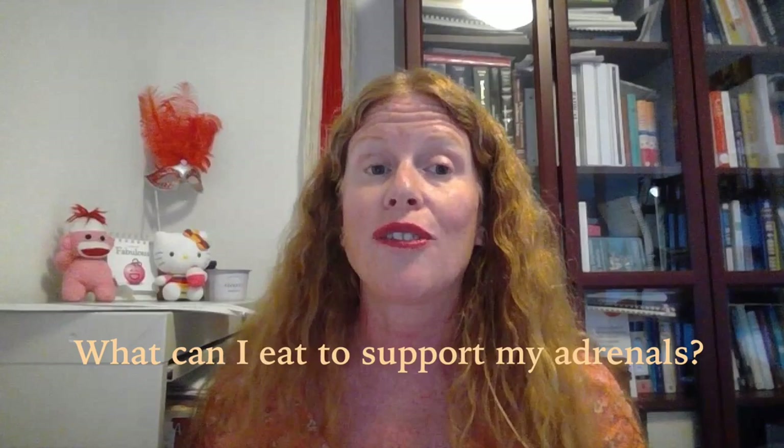Hey everyone, welcome to Women's Health Network. I'm Dr. Sharon Stills, one of your physician experts over here. Excited as always to be here with you and share little tidbits of knowledge, and today we're going to talk about something that all of my patients are always asking me about.